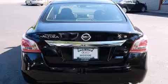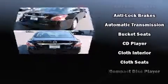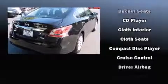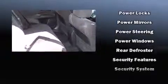impact airbags with occupant sensing airbag, front side impact airbags, brake assist, ignition disabling, and four-wheel disc brakes with ABS. This car was designed with safety in mind, allowing you to drive with even greater assurance.